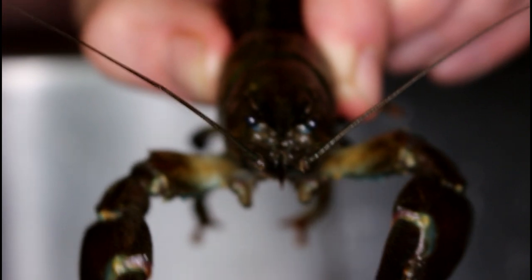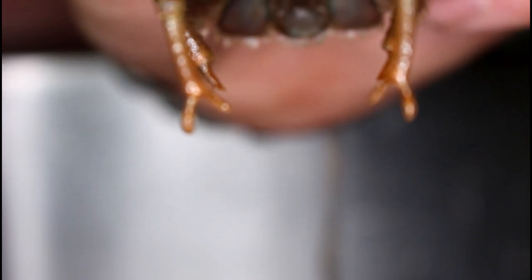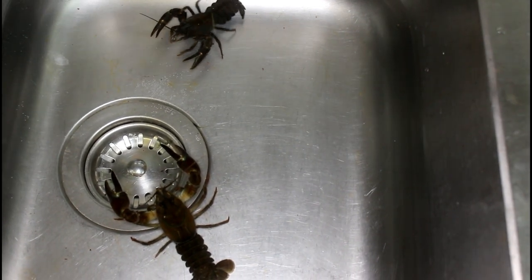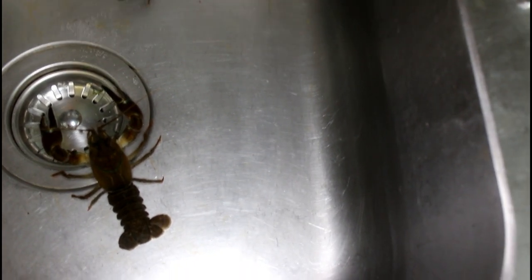I only caught two yesterday, literally just lifting them out of the water. Also, on the tips of their claws — on the tips of their legs they've actually got little claws, which is not something I've noticed before. These are still fully articulated little pincers. I caught them yesterday and they've been sitting in clean water — I've changed the water twice — basically because I wanted them to poop and clear themselves out before I cook them.